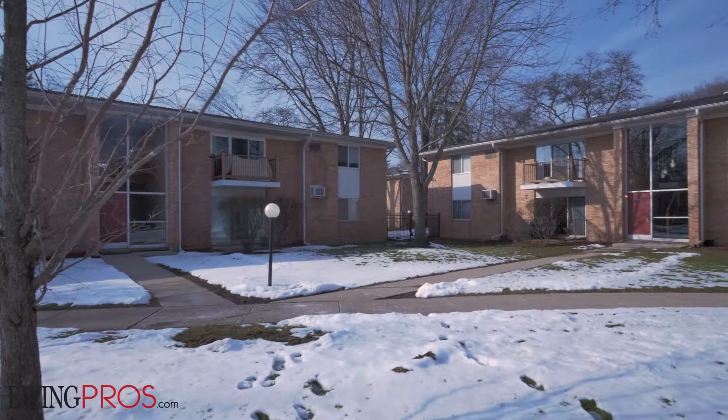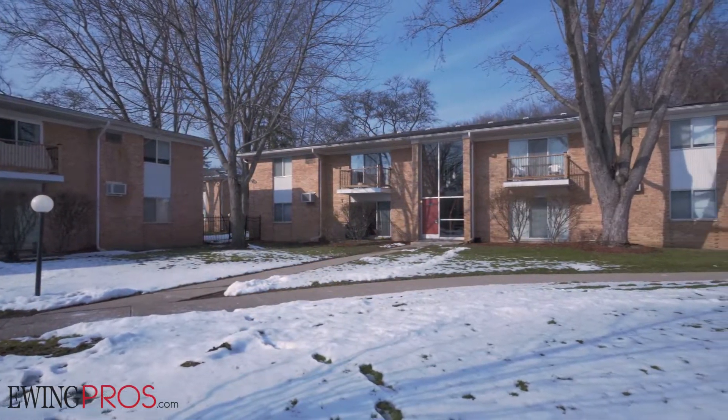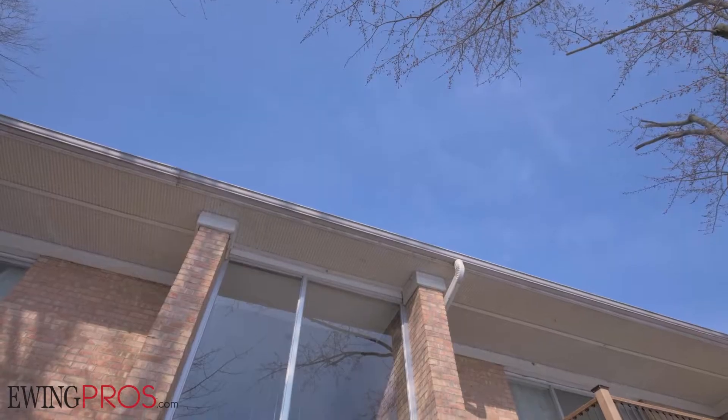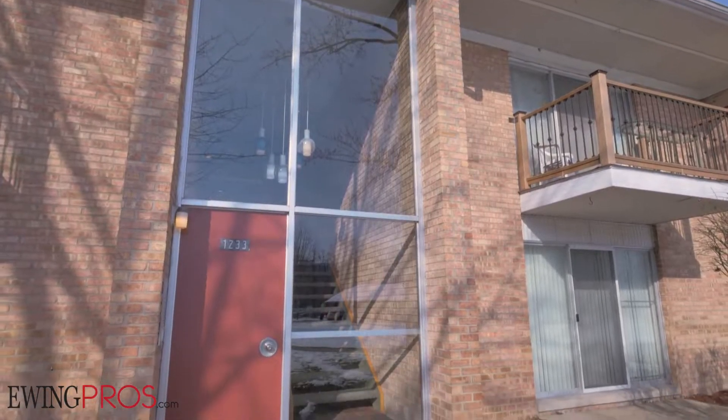Welcome to 1233 Island Drive, number 201, located within walking distance of the University of Michigan's Medical Campus and University Hospital. This cozy abode sits right next to one of the city's oldest and most loved parks, Island Park.